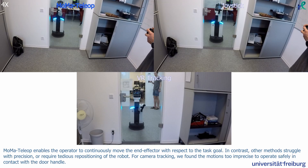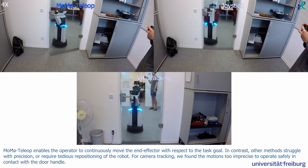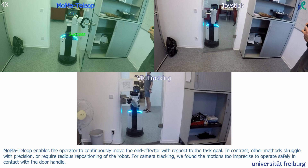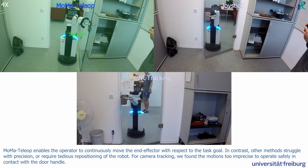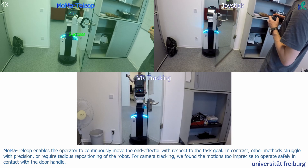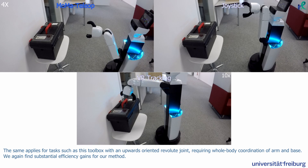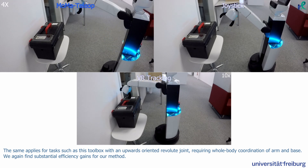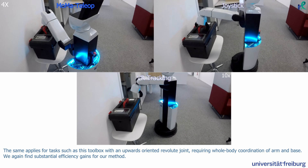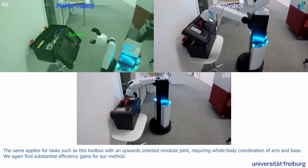MoMA Teleop enables the operator to continuously move the end-effector with respect to the task goal. In contrast, other methods struggle with precision or require tedious repositioning of the robot. For camera tracking, we found the motions too imprecise to operate safely in contact with the door handle. The same applies for tasks such as a toolbox with an upwards-oriented revolute joint requiring whole-body coordination of arm and base. We again find substantial efficiency gains for our method.